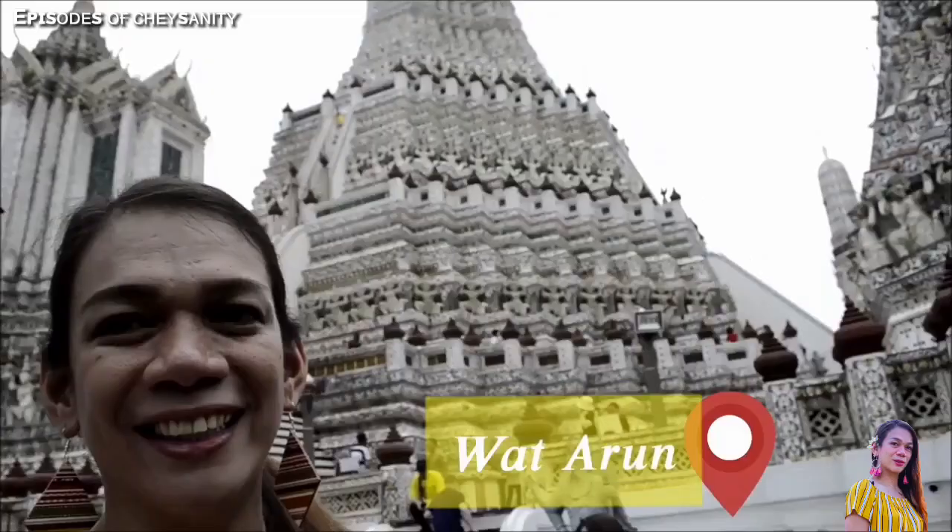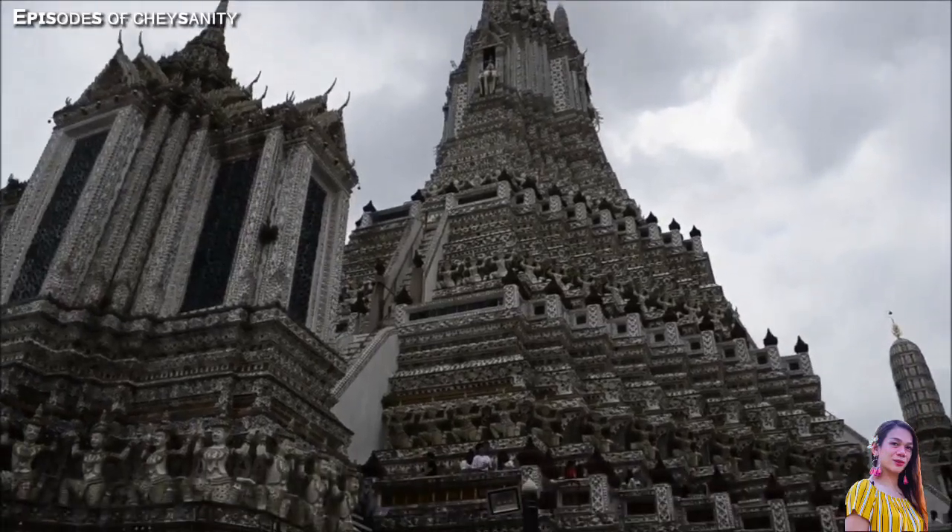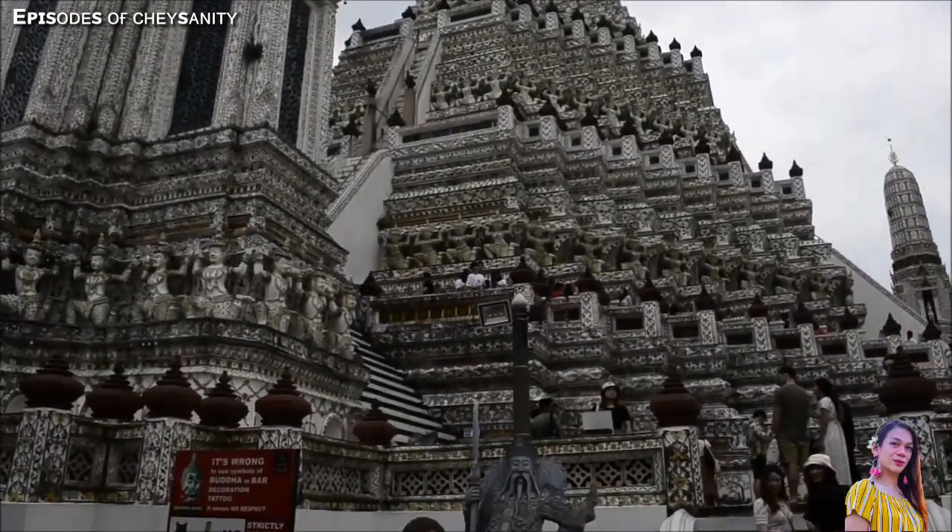Our first temple: Wat Arun Temple, or the Temple of Dawn. For only 50 baht, you can enjoy the majestic and intricately designed prang of Wat Arun.